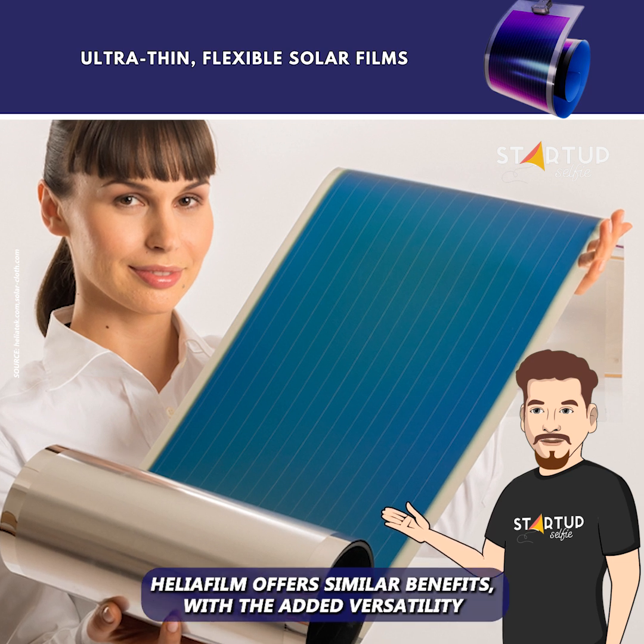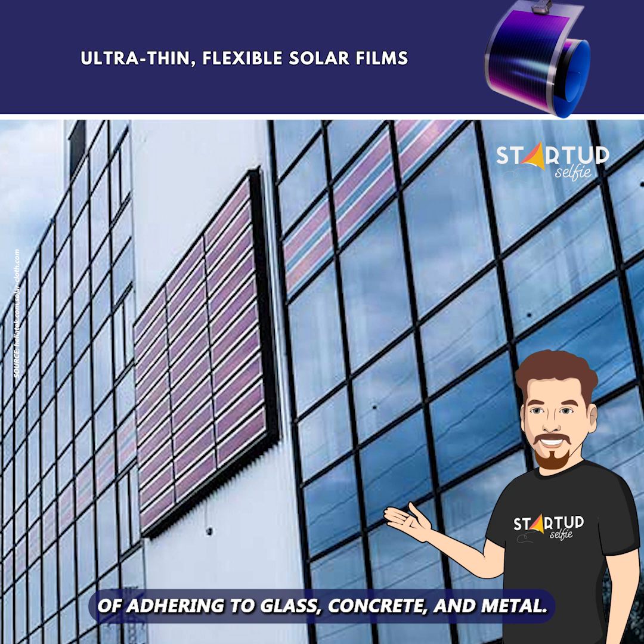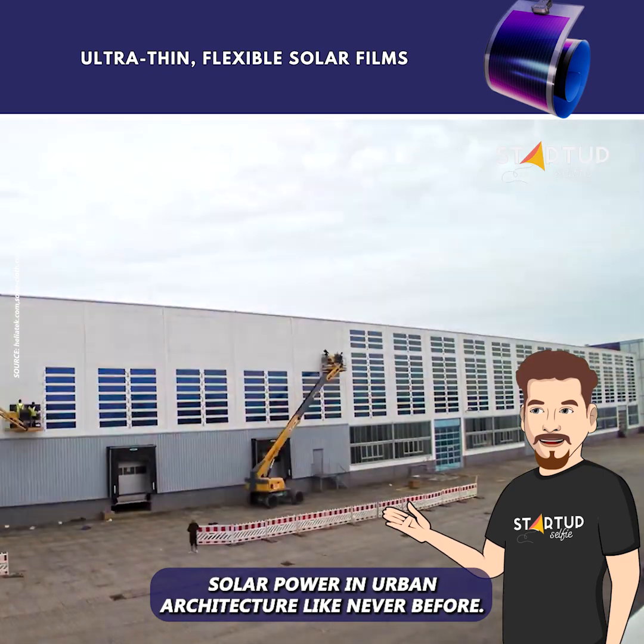Also from Heliotech, Heliofilm offers similar benefits, with the added versatility of adhering to glass, concrete, and metal. This versatility opens doors for integrating solar power in urban architecture like never before.